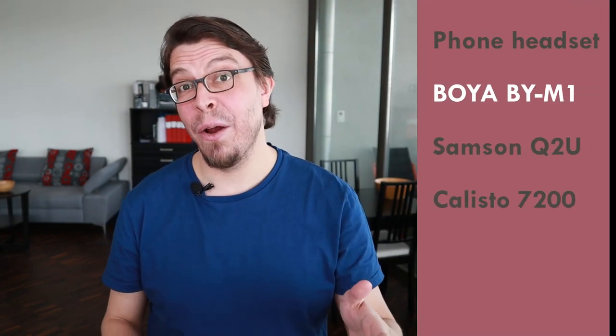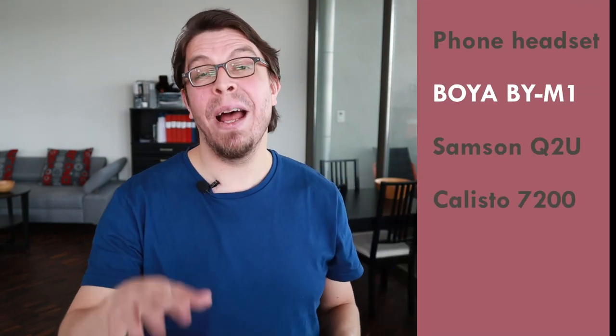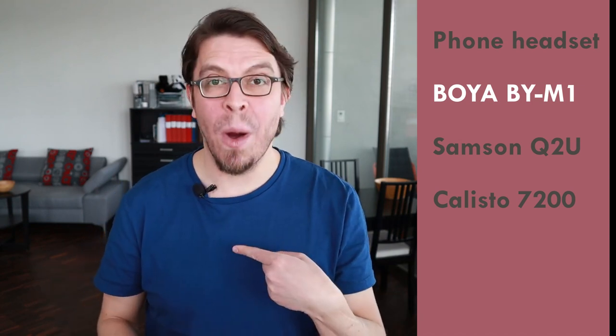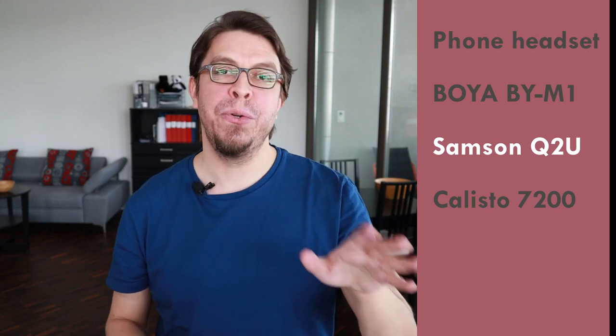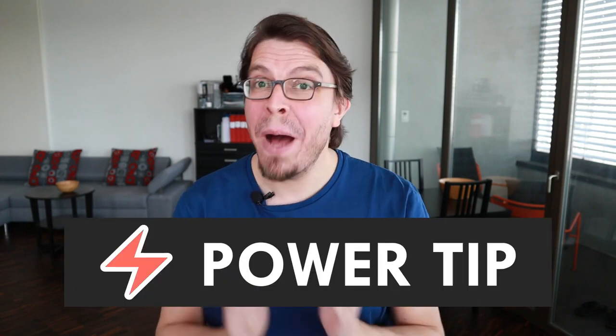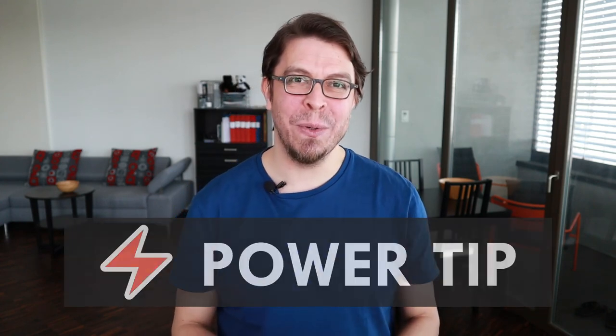Then we come to this lavalier mic — the Boya BY-M1 — and the one I used in my testing is the same one I'm using to record this video. This headset connector works great with laptops and desktops, but it may cause some problems in other settings — I made a whole video about it. Click the card above me or check the links in the description. Then we have the dynamic microphone, the Samsung Q2U. Out of all the microphones I've tested, this is the one that sounds the best.